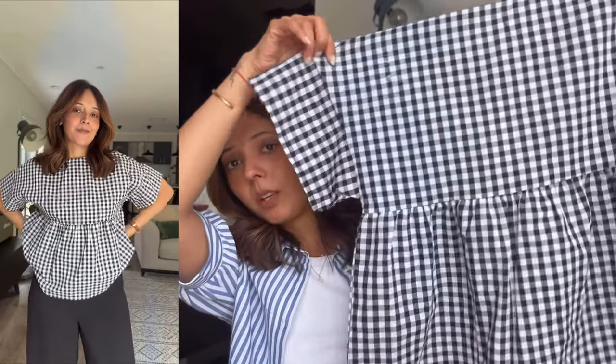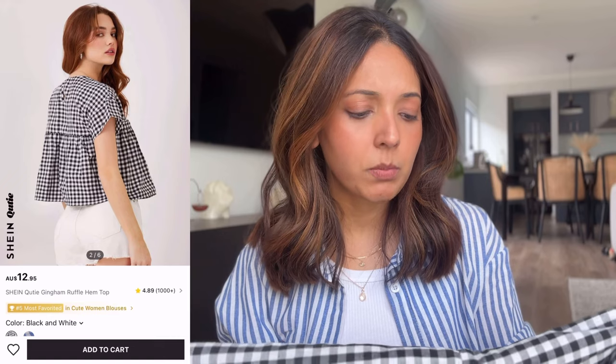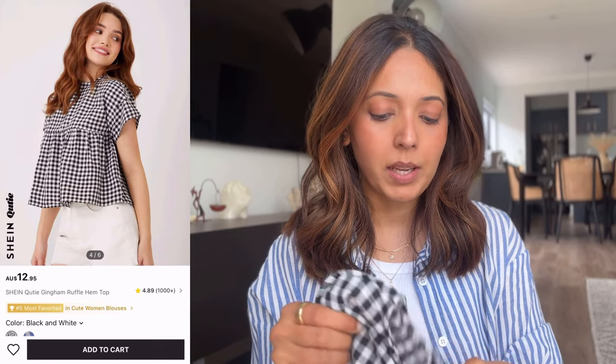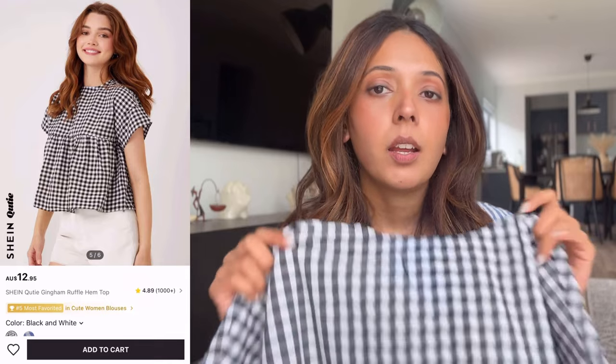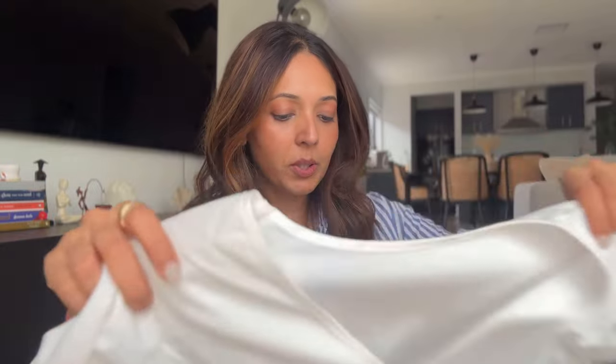I ordered this peplum top in a medium because I didn't want it too tight fitted — I wanted a loose fit. It looks really nice, very cute and girly. There's a nice flare at the bottom and the fabric I think is cotton mixed with something, but it's very comfortable — it's not thin fabric at all. I really love it. Add ballerinas and a neat simple handbag and you're done — it'll look very cute.